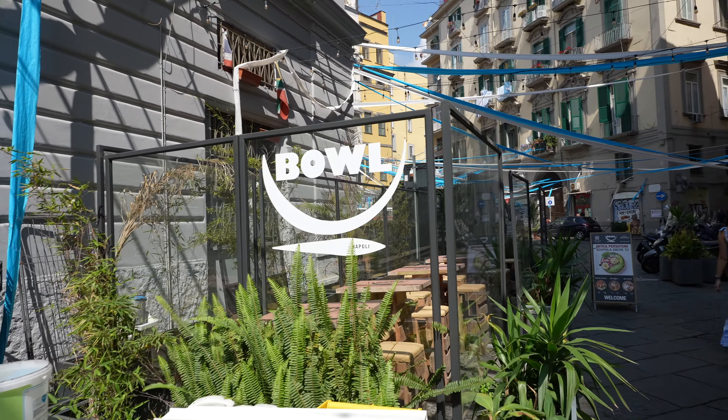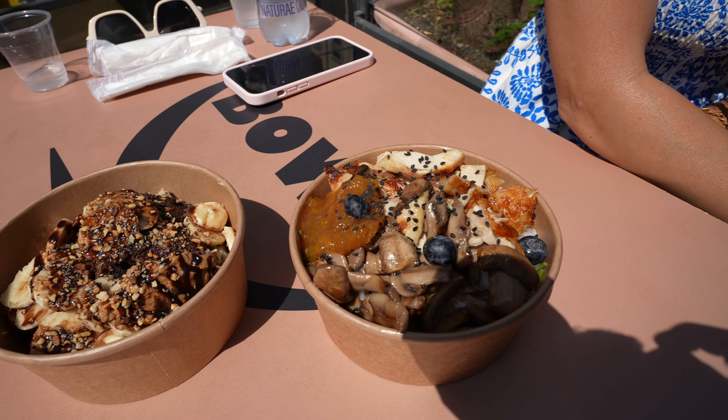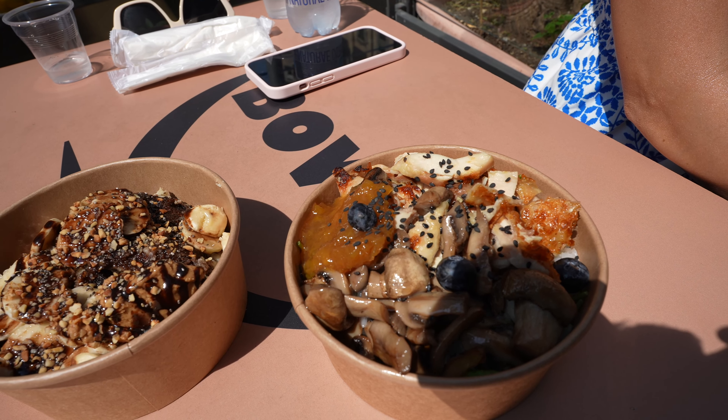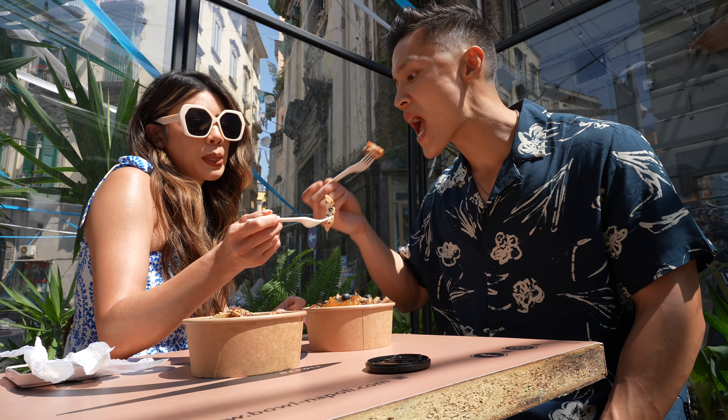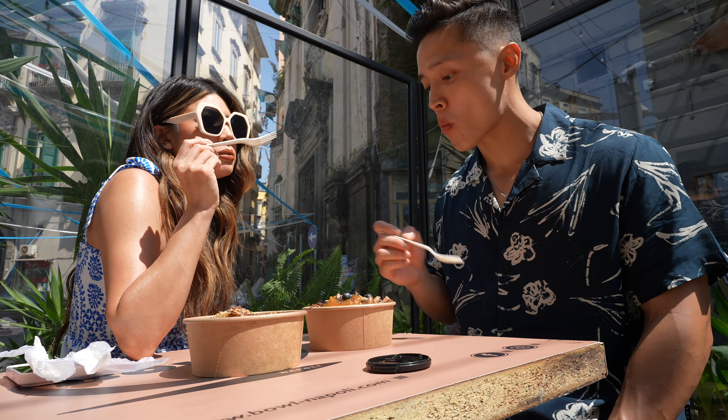We decided to eat at a place called Bowl Sunshine. Our bowls came out — this is the Artemy bowl with chicken and this is the Sunshine bowl. Jenny and I are also inside Zara trying to find lighter things to wear since it's pretty hot outside.